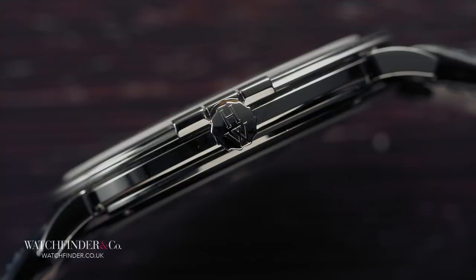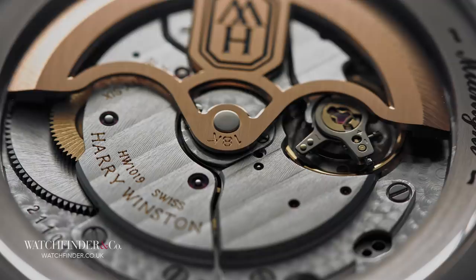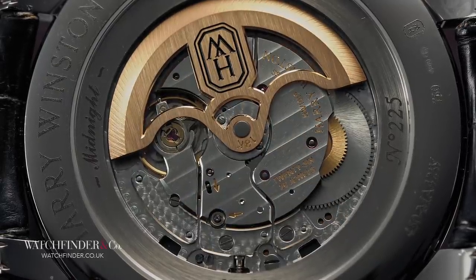The slenderness of this watch — part of the reason it doesn't wear as its diameter would suggest — could easily have come from an ETA movement. But instead, it is the rather exceptional Girard-Perregaux calibre GP3300 inside, finished in-house by Harry Winston to a standard befitting a watch of this level. It could have had an in-house calibre instead, but it's already sweet enough.